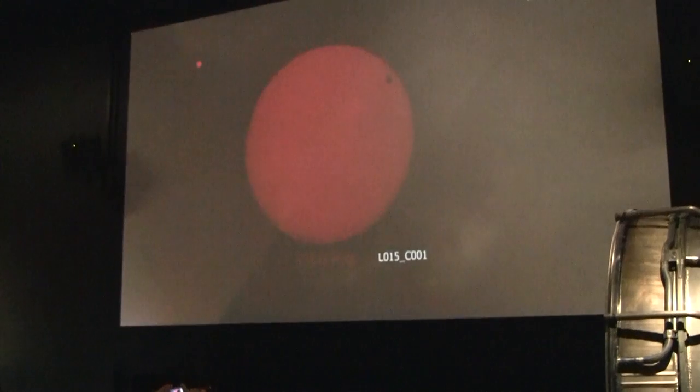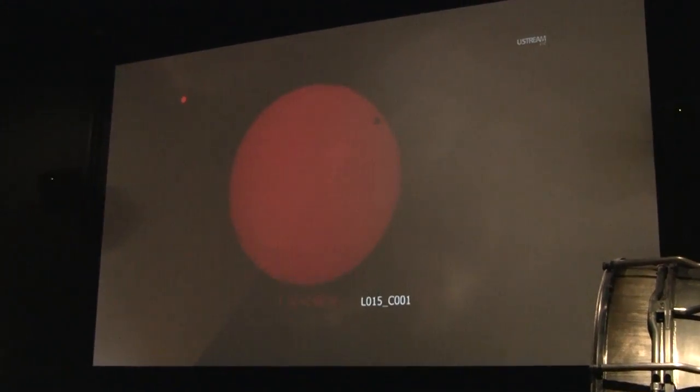Less clouds would be much better. Not ideal for viewing the Sun by any means, but thankfully the technology allows us to view the Sun and the transit in other ways — not just with the naked eye or with the telescope. So, yeah, it's cool that we can do that.